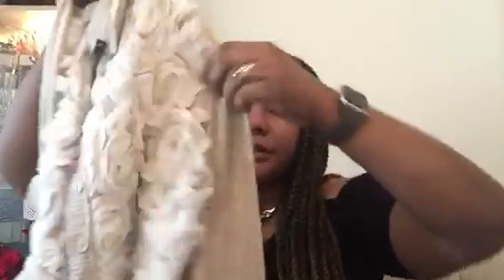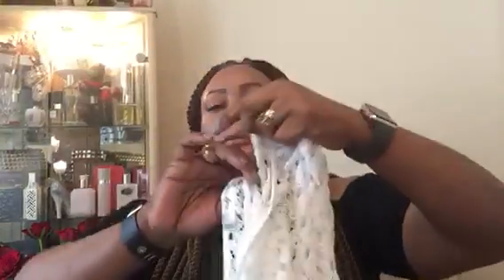And the next item is kind of a beach cover-up with some opening on the sides. And the next item is a cardigan with some floral details on the front. And the next item is a lace top right here.